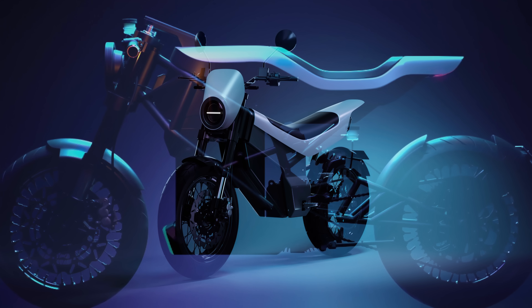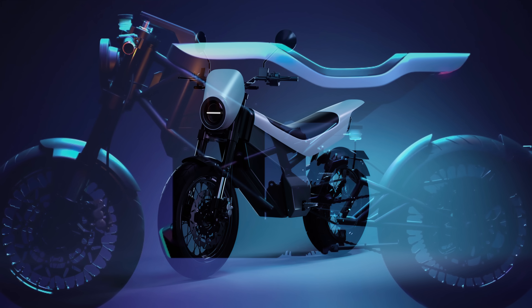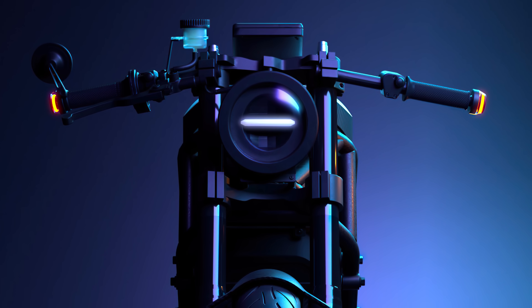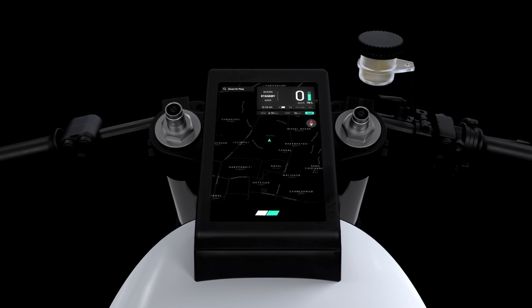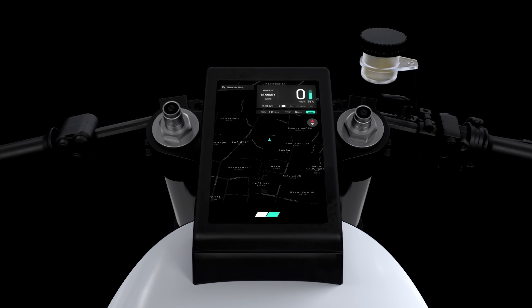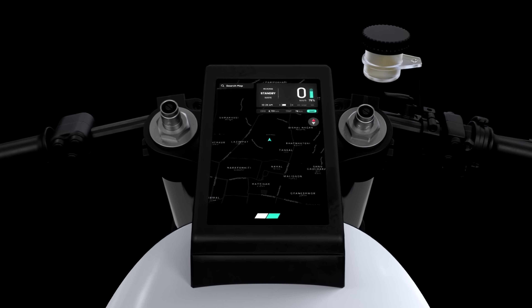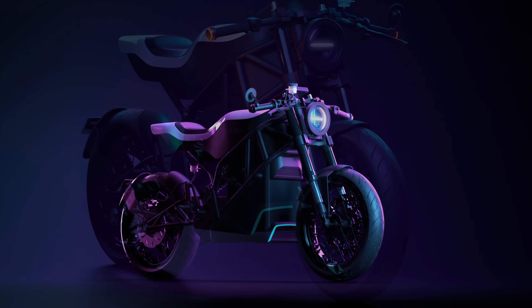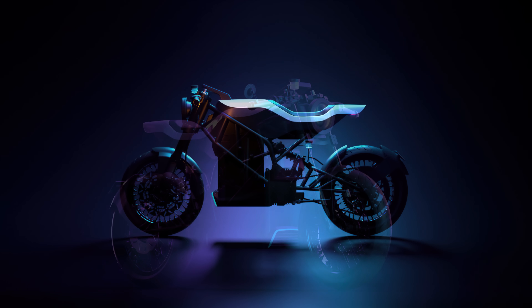Much of the engineering and design brilliance comes down to the integrated tech, lighting, and gorgeous interactive display. The 7-inch TFT dashboard features state-of-the-art software that seamlessly displays various sensor and navigation data, as well as enabling keyless start, 4G connectivity, and OTA updates.